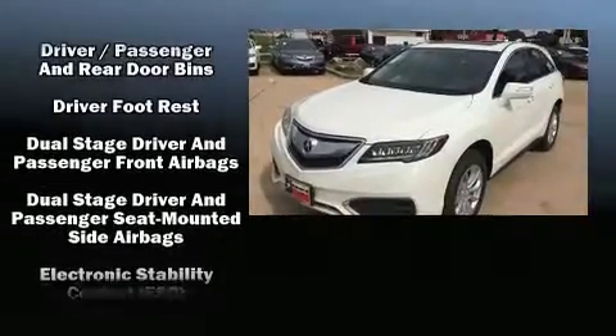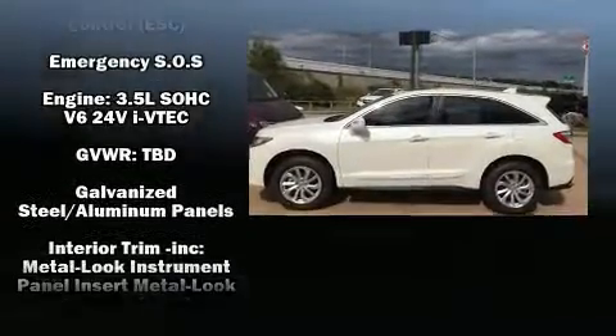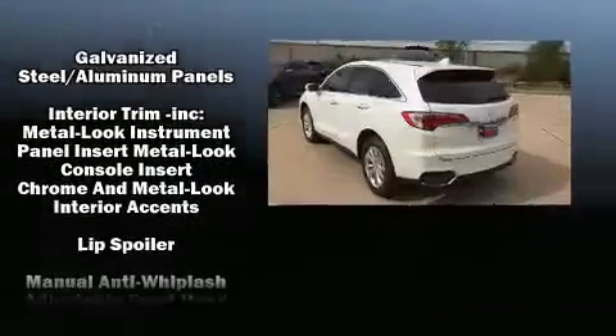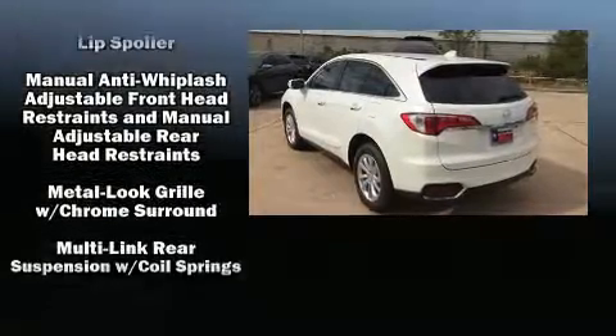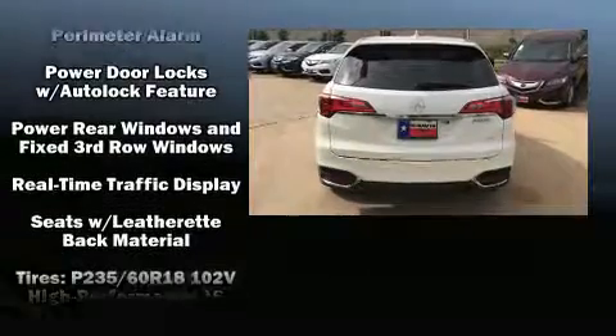All of the premium features expected of an Acura are offered, including heated seats, power door mirrors, and more. For drivers who enjoy the natural environment, a power moonroof allows an infusion of fresh air.